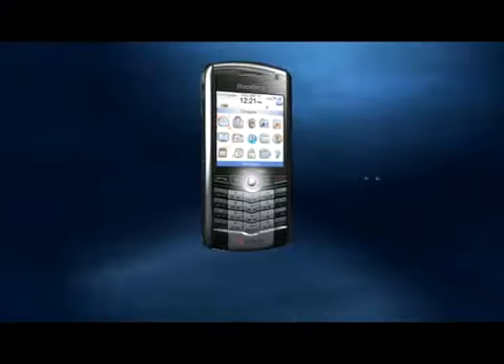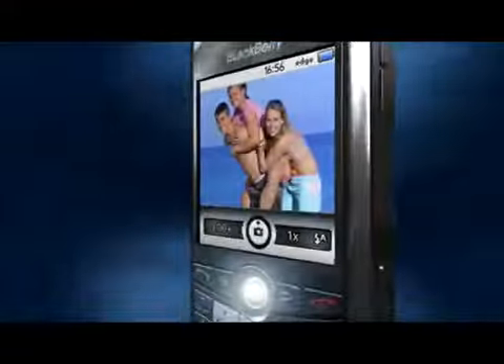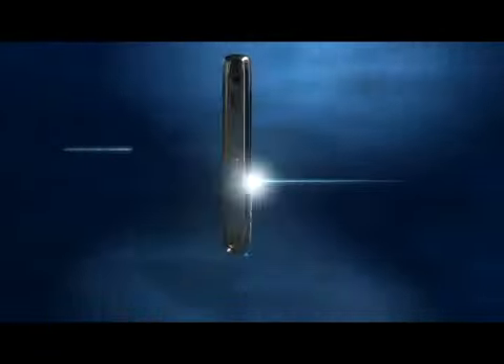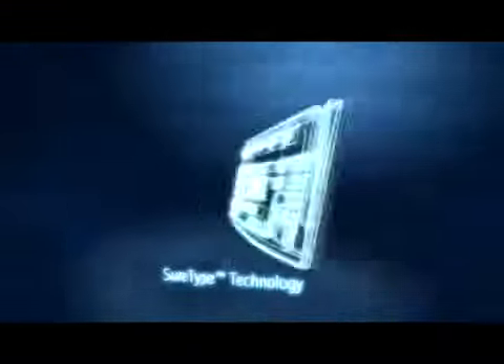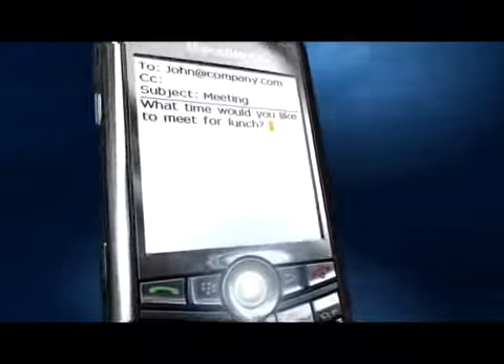Introducing the BlackBerry Pearl. Take pictures of your friends and family with a 1.3 megapixel camera. Listen to your favorite songs with the BlackBerry Pearl's MP3 capabilities. Let SureType help you type emails, text, and IM messages quickly and easily.